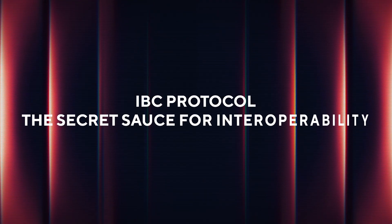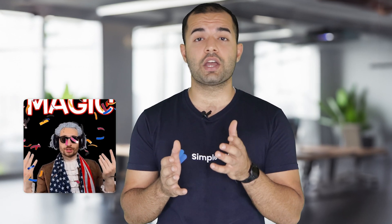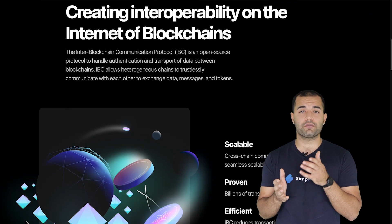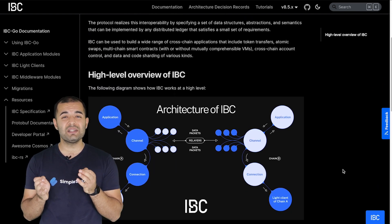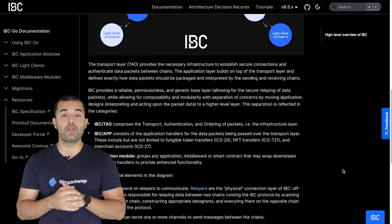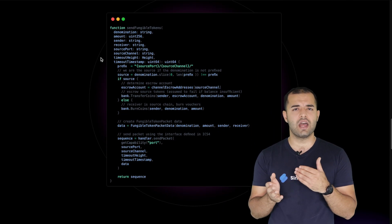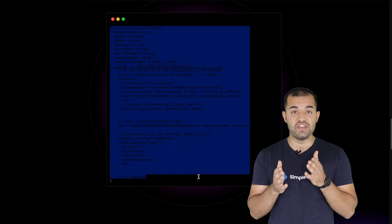Now let's talk about the real magic: the Inter-Blockchain Communication protocol, aka IBC — the secret sauce for interoperability. This is how Cosmos connects the dots between all the different chains in its ecosystem. IBC allows blockchains to seamlessly share data and assets regardless of what consensus mechanism they're running. There are zones — different blockchains — and hubs which connect them, and they all communicate through this protocol.